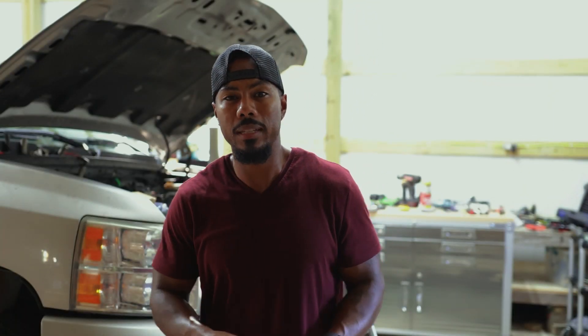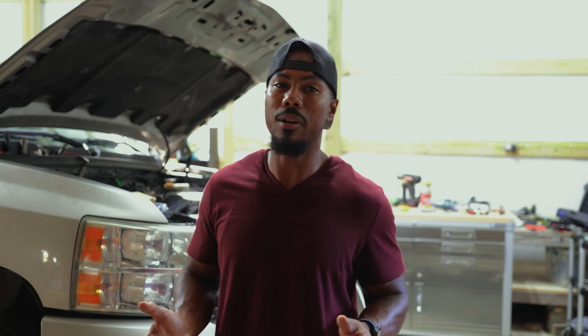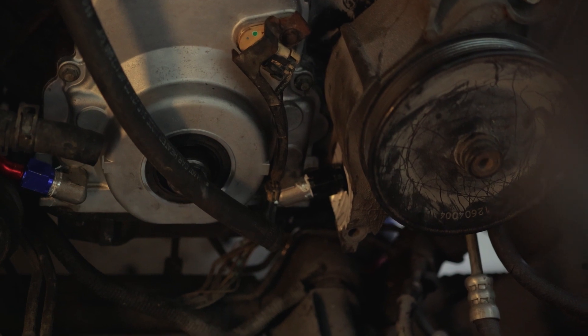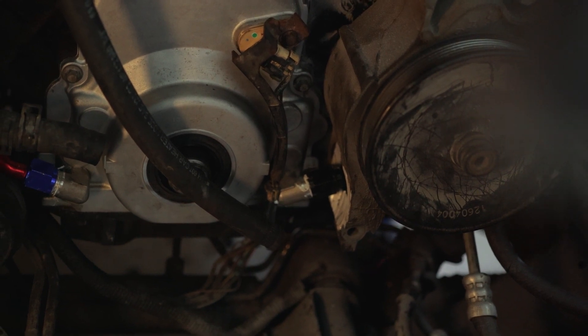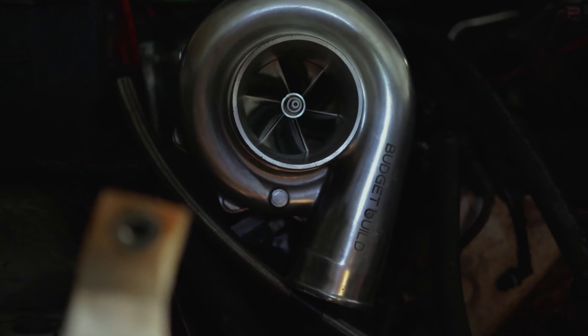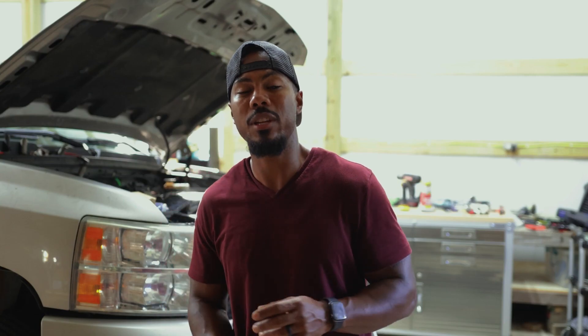Let's recap on what we did today. We got our timing cover installed — we had to notch our power steering bracket because we're keeping the other fitting; we might run twin turbos in the future. If you're not gonna run twin turbos then you don't need to notch that power steering bracket at all. We're also working on notching our AC bracket — we need AC in this truck; it gets hot out here in the south. We got our turbo manifold mounted and got our turbo clocked and positioned how we want it.